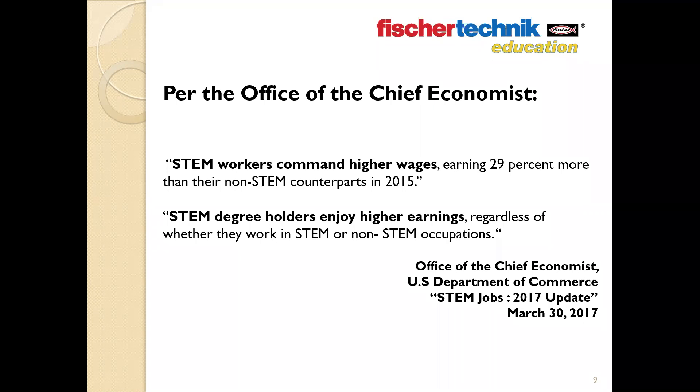Going back to the STEM Jobs 2017 update released by the U.S. Department of Commerce, here are three key points worth keeping in mind when considering the importance of STEM education to the worker. Key point one: STEM workers command higher wages, earning on average 29% more than their non-STEM counterparts in 2015. Key point two: many graduates with STEM skills may not always end up in classic STEM jobs like becoming a scientist or engineer. To quote the report: STEM degree holders enjoy higher earnings regardless of whether they work in STEM or non-STEM occupations.